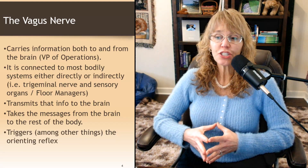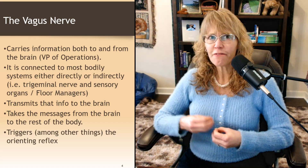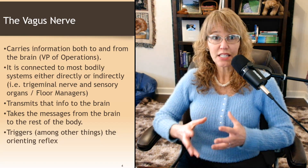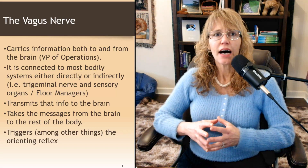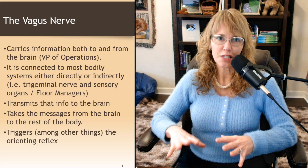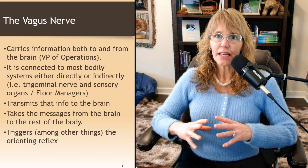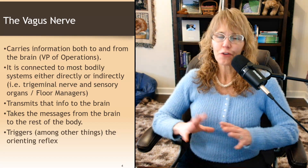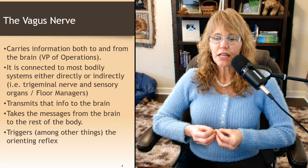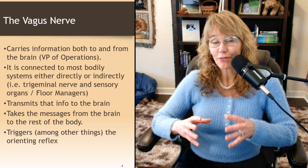The vagus nerve transmits information to the brain and takes messages from the brain to the rest of the body. Once it takes information up there and triggers the HPA axes to try to decide what to do, messages get transmitted back throughout the body. I am grossly oversimplifying this, but what we need to know as counselors is right here. The vagus nerve, among other things, triggers the orienting reflex.